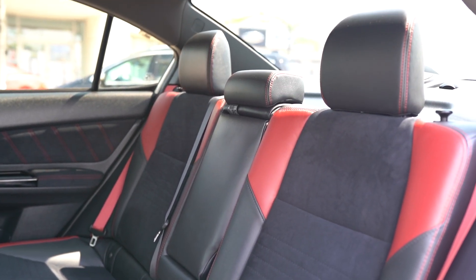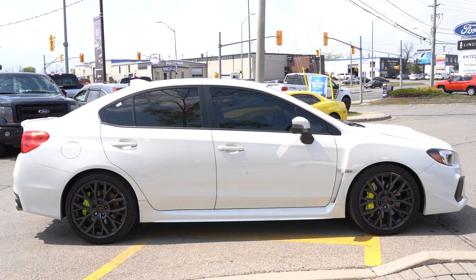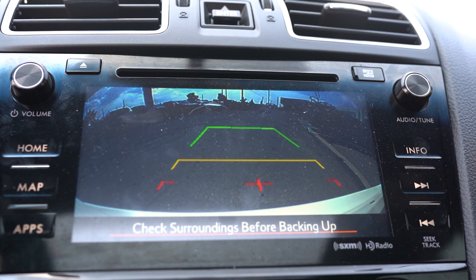With a reputation for safety and durability, our Subaru WRX STI is complete with stability control, anti-lock disc brakes, active front head restraints, a backup camera, and advanced airbags. Every day is an adventure with your WRX STI.